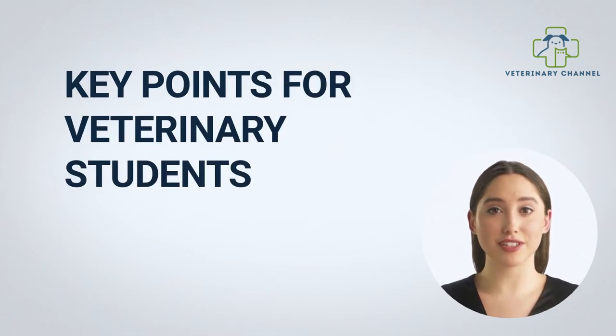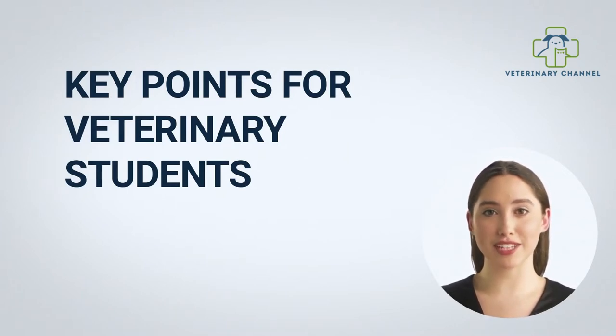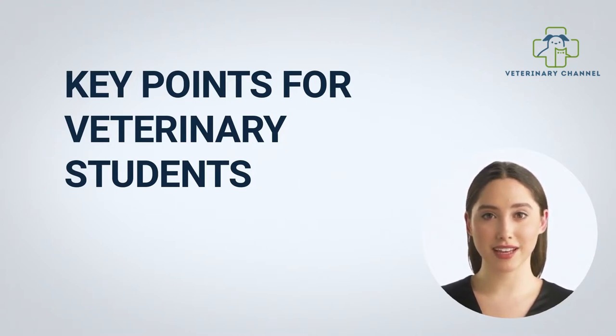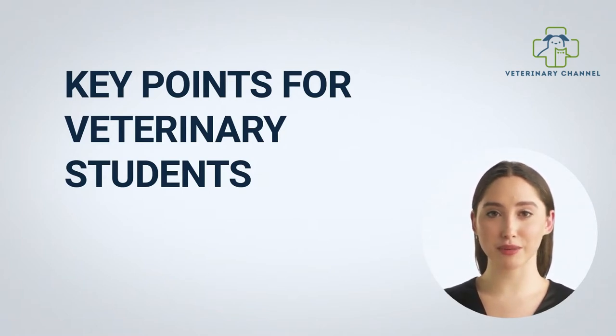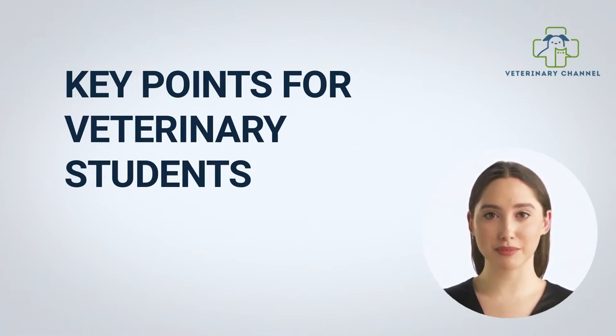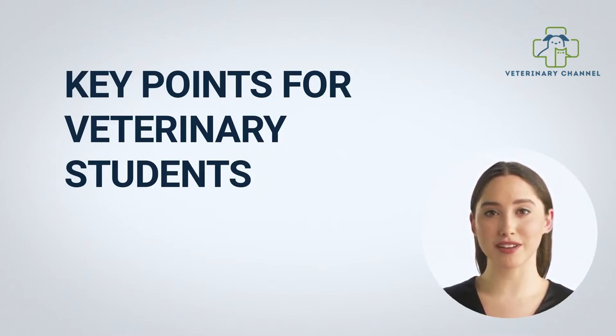Veterinary students should know the following key points when evaluating PCV results: pregnancy usually causes a slightly decreased PCV due to extra fluid in the blood; living at high altitudes causes an increased PCV as the body responds to decreased oxygen pressure; recent blood transfusions may give a misleading result; an ultrasound scan of the kidneys is recommended if a high PCV is detected; and polycythemia vera may also show increased white cells and platelets.